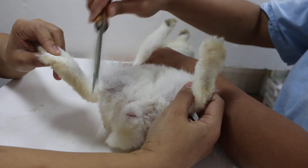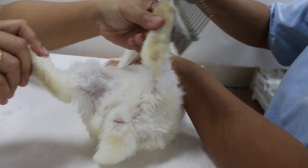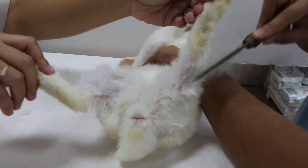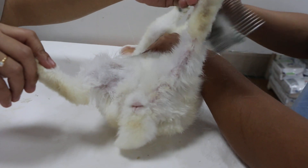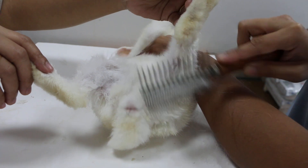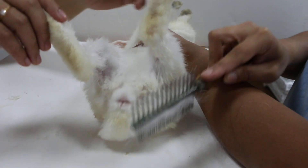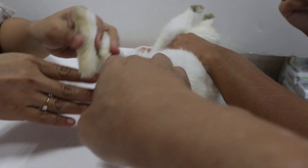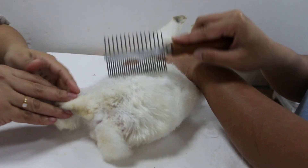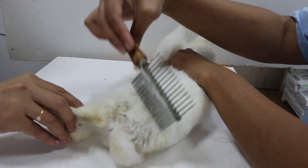Now the reason why the rabbit has this urinary tract infection is most likely because of the bigger rabbit called Chestnut, who keeps going on top of her — humping. Many times there was no problem, but it seems the bigger rabbit has injured her lower parts. So she had this urinary tract infection due to that.